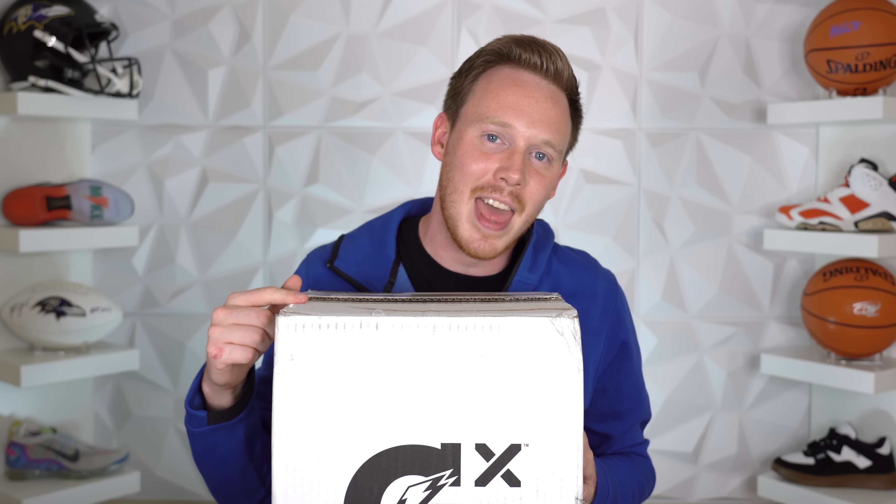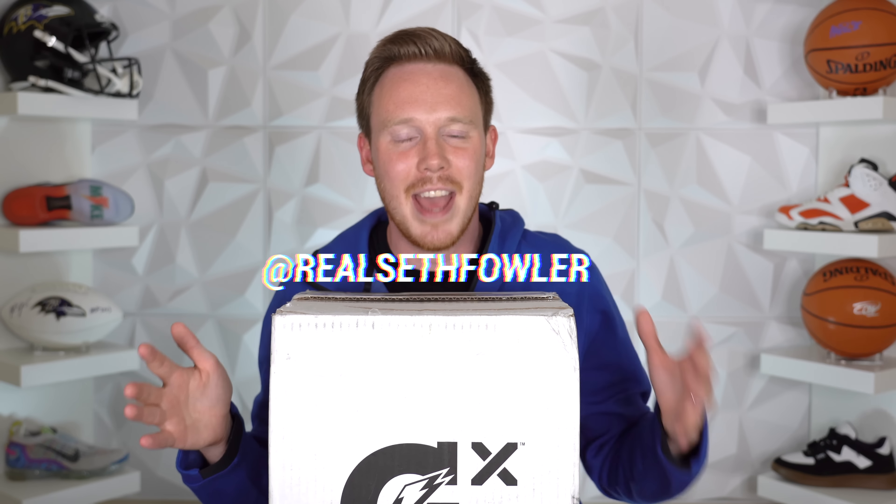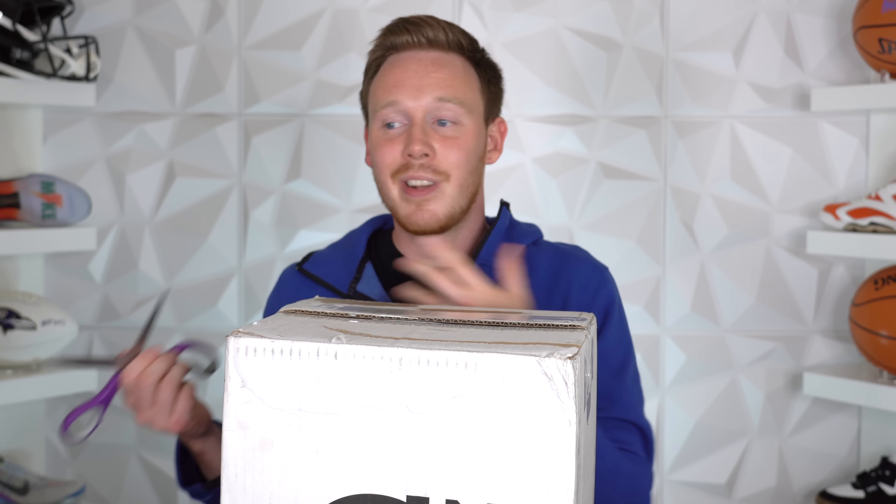But before we dive right into this brand new Gatorade package, make sure to hit that subscribe button down below if you haven't yet, and also give me a follow on Instagram and on Twitter at RealSethFowler. But I guess at this point, there's really nothing left to do than cut this guy open and see what we've got.